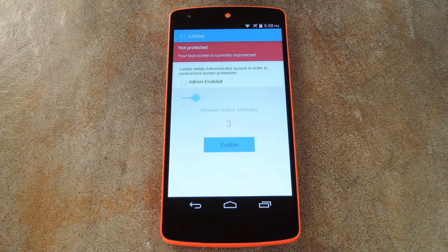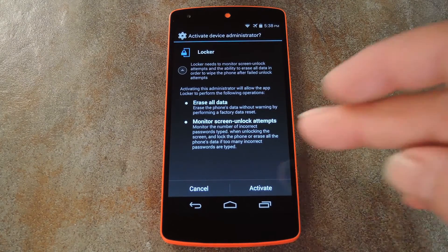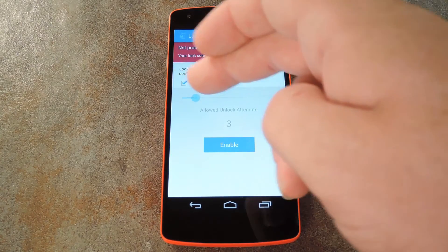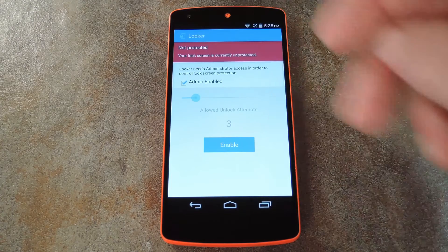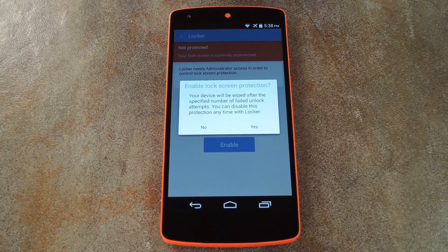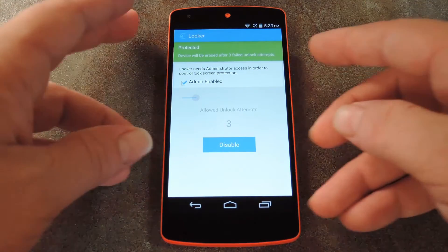The first thing to do here is tick this box next to admin enabled. When you do that, Locker will ask your permission to become a device administrator. Go ahead and hit activate. Next, use this slider to determine how many failed attempts you want to allow before the device wipes itself. And when you've got that all sorted out, go ahead and tap the Enable button at the bottom of the screen. At this point, Locker is all set up, so let me demonstrate the wiping process.